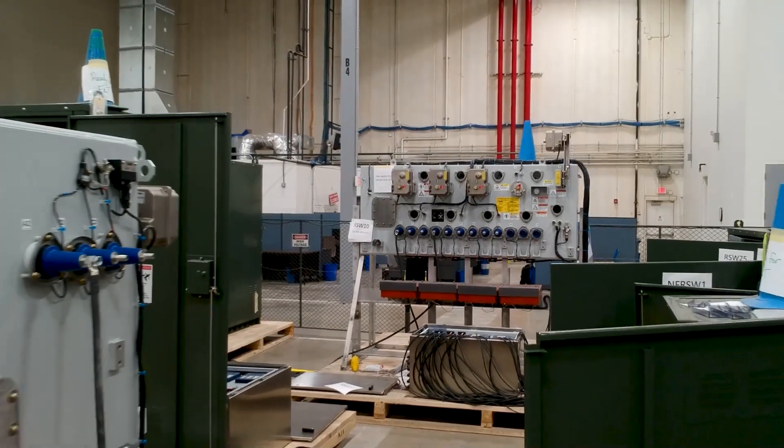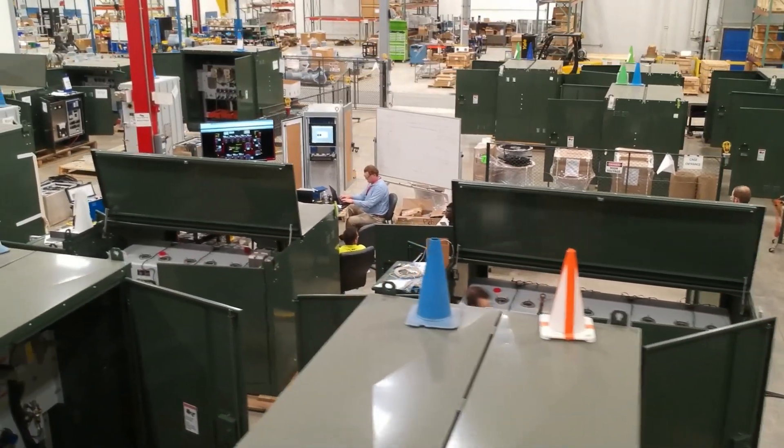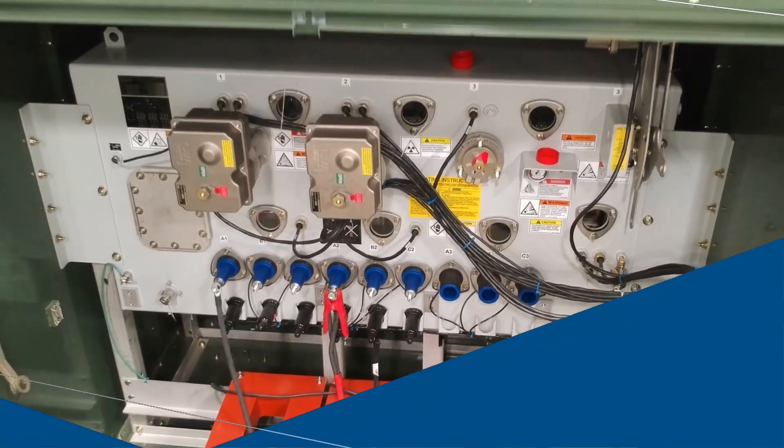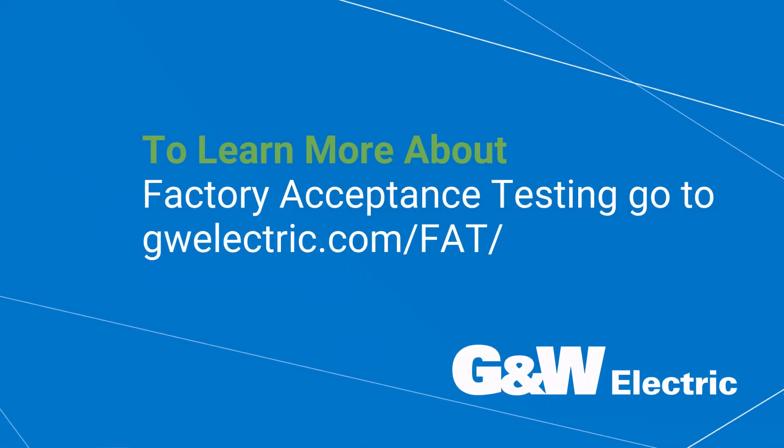A successful factory acceptance test provides the peace of mind and confidence that the GNW Electric products that you'll install in your system are engineered to order and built to last.